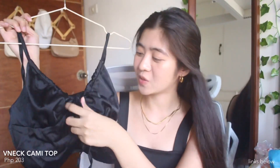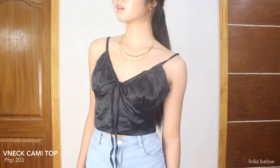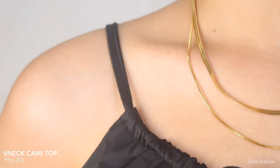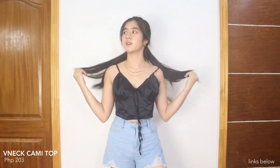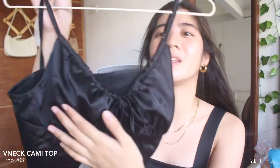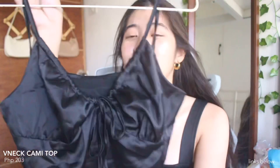Next item is this black cami top — it's V-neck and na-adjust siya dito sa part na to, sa may tali. Yung material niya is satin — it's kind of thin but hindi naman siya see-through, and hindi siya uncomfortable to wear. Medyo loose lang siya sa akin — I think mas maganda yung fit if nag-size down ako. May extra details din pala siya sa isang part, and double fabric siya.